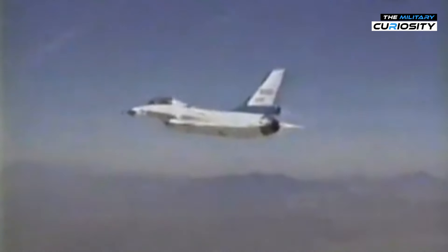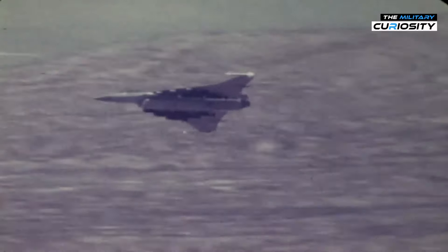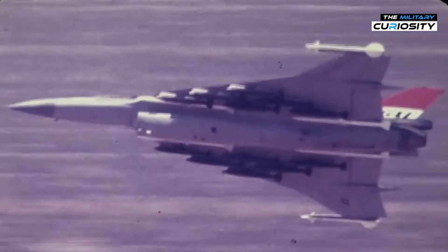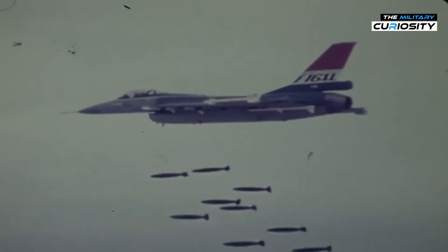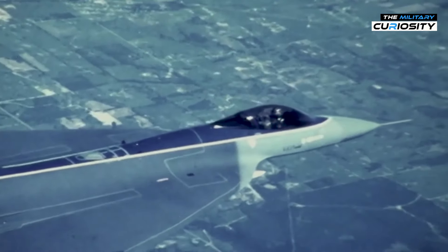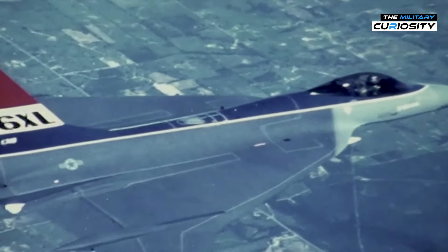While the F-16XL never saw combat, its design and the data gathered from its development continue to influence modern aircraft design. The F-16XL remains a fascinating 'what if' in the history of military aviation. Though it never became the backbone of the U.S. Air Force, it left a lasting legacy, inspiring future generations of aircraft. Who knows what the skies would look like today if the F-16XL had taken flight as intended.